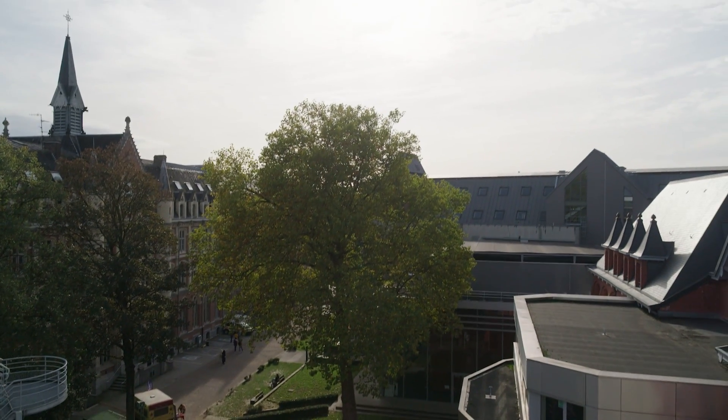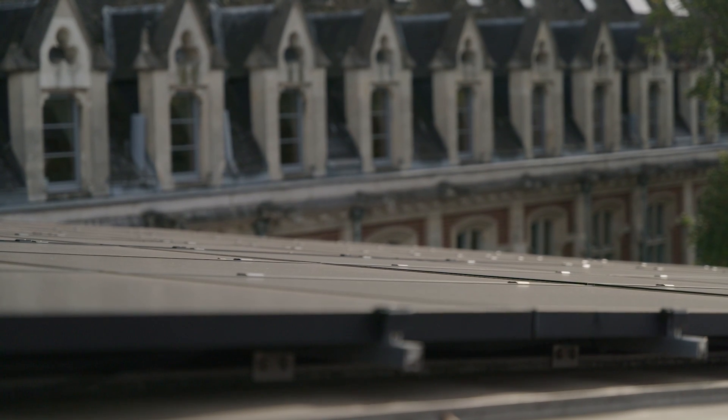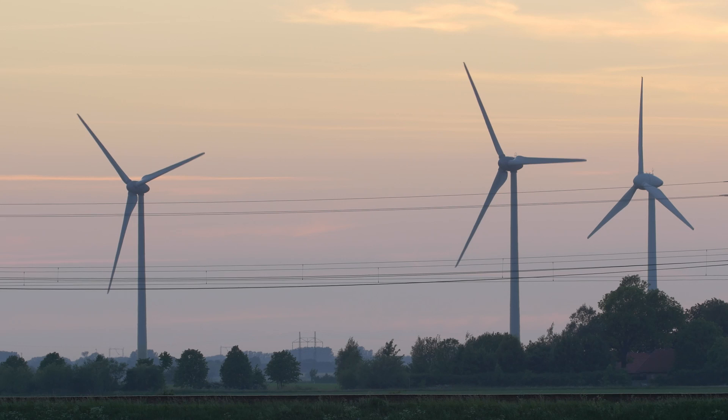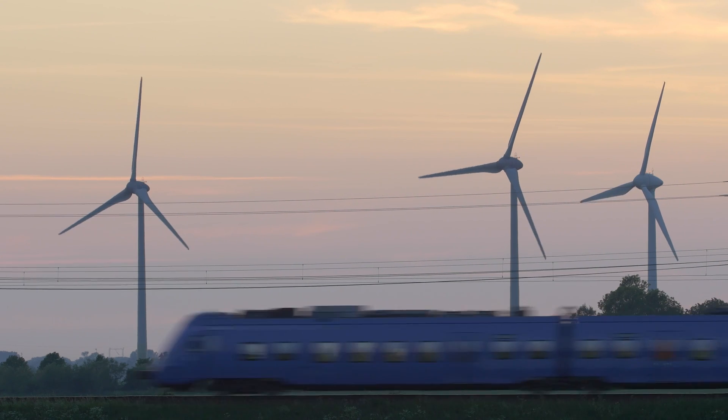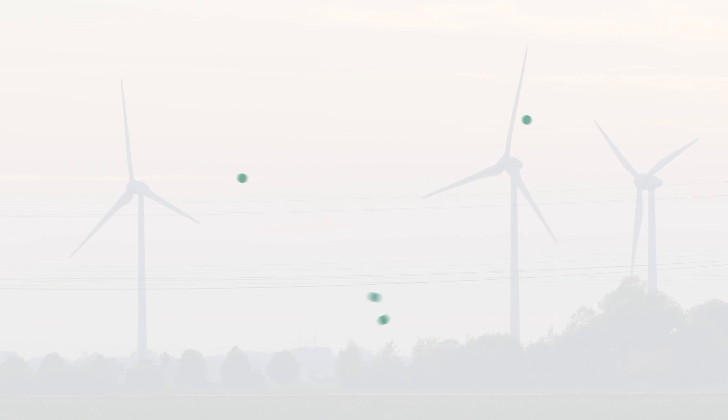The Lille demo site is providing valuable data and insights that can inform future energy policy and innovations. By testing and refining these new energy management solutions, the project is paving the way for a more sustainable and efficient energy system in Europe and beyond.